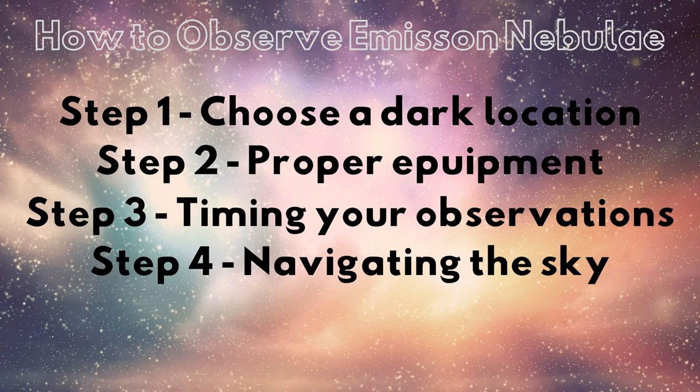Step 4: Navigating the night sky. Finding emission nebulae in the vast expanse of the night sky can be challenging, especially for beginners. Use detailed star charts or astronomy apps — apps like Stellarium offer real-time data on the location, visibility, and best viewing times for various celestial objects. Stellarium can provide overlays showing the boundaries of emission nebulae, making it easier to pinpoint their exact location. You can also use an old-fashioned star chart — these should not be overlooked. Field editions of charts like Sky Atlas 2000 will make finding objects a breeze. I'll leave a link in the show notes.